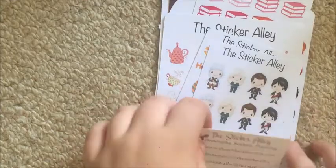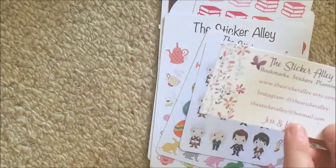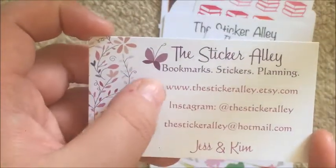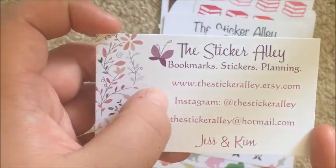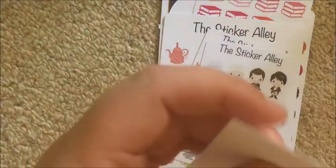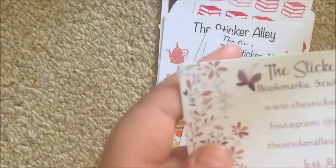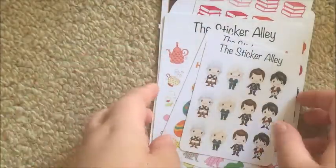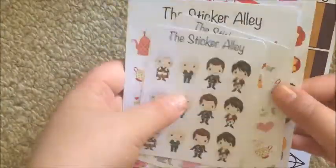First up was my grab bag order from the Sticker Alley. They sent me their business card — bookmark stickers, planning sticker alley, Etsy, Instagram, and their email. It's one by two. I think they're just friends, they could be sisters — it's Jess and Kim. I love their business card, it's really cute.